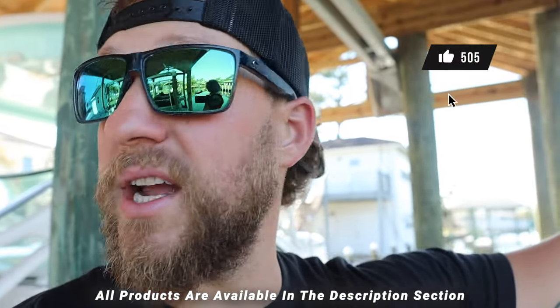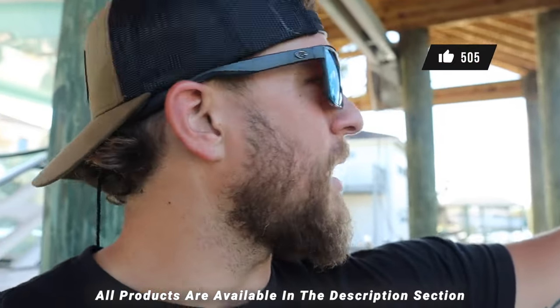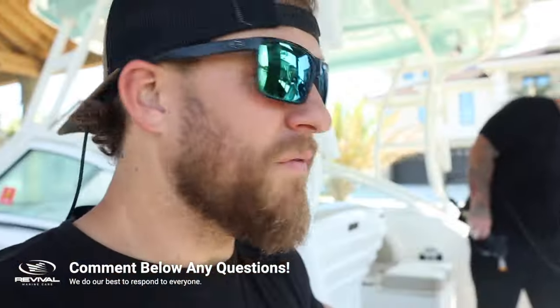Today's a pretty chill day - we're out here starting on this boat. We got a late start but I told the customer we're going to take our time because we're actually ahead of schedule. I ended up subbing out another job to another detailer in town, which freed up our schedule. We're enjoying this good weather because the last couple weeks we've been running super hard.